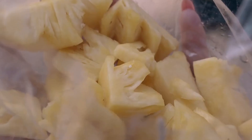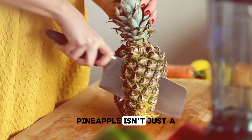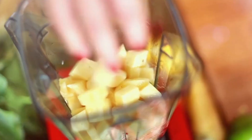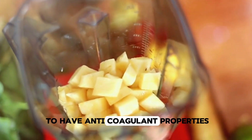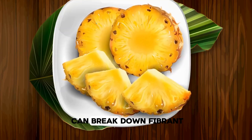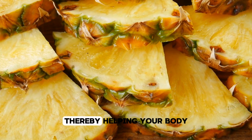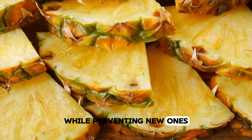Pineapple. We're starting with a tropical superstar. Pineapple isn't just a tasty summer snack — it's a powerful weapon in the fight against blood clots. This fruit is loaded with a special enzyme known as bromelain, which has been shown to have anticoagulant properties. Research suggests that bromelain can break down fibrin, a protein involved in clot formation, thereby helping your body dissolve existing clots while preventing new ones from forming.